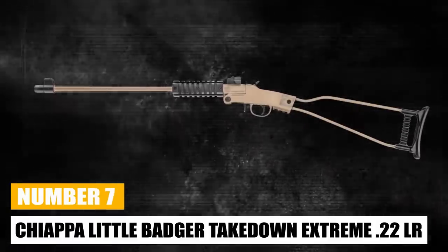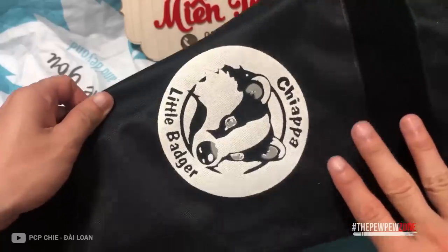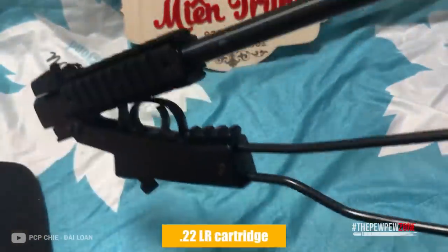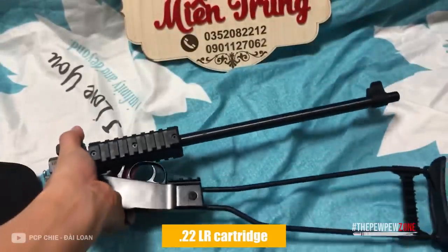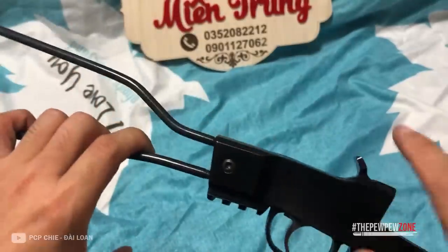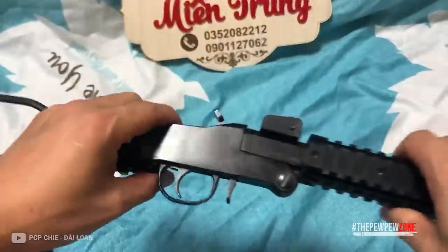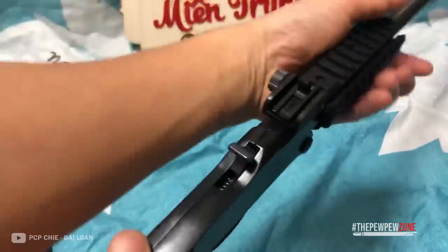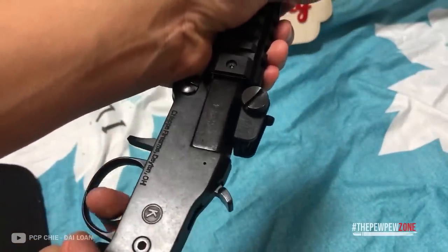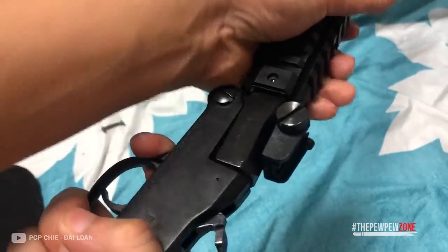Chiappa Little Badger Take Down Extreme 22LR Rifle. For many years, sales of the Chiappa Firearms Little Badger Folding Single Shot .22LR Rifle have been consistent. It is a reasonably priced, small utility carbine that fits easily in a backpack or gearbox for use as a camp rifle, for pest control, or for leisure plinking. The company is providing a brand-new variation this year called the Take Down Extreme. The break-action receiver separates with the turn of a knob, in addition to folding in half for simple storage.